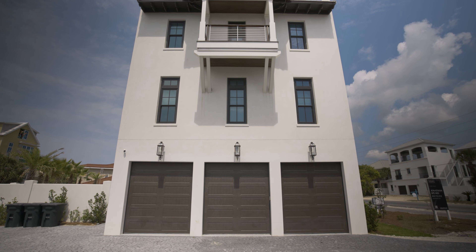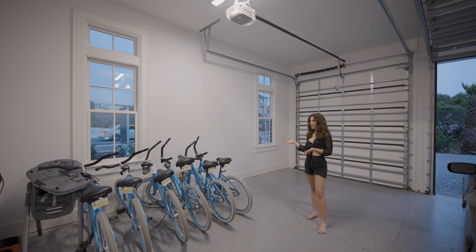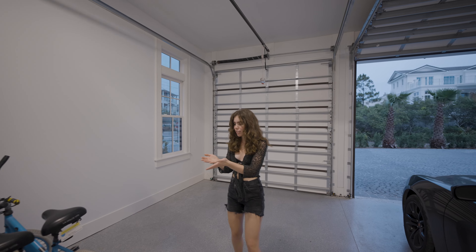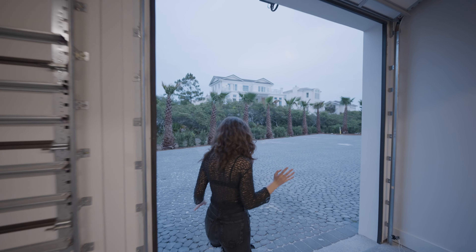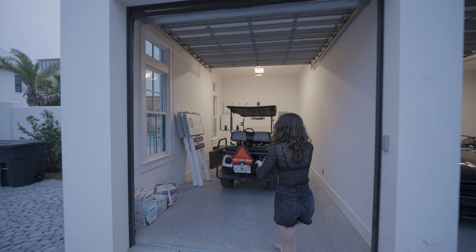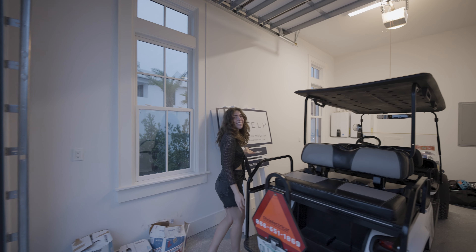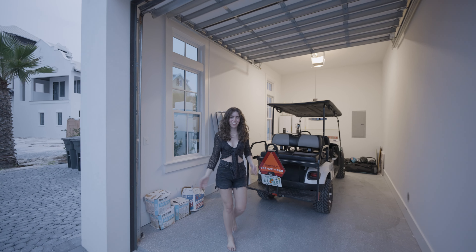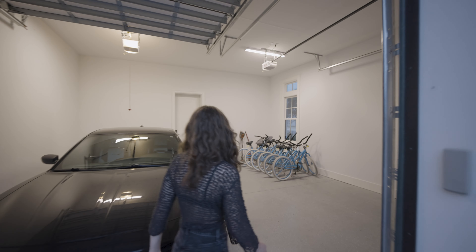Before we go upstairs, I want to show you something that ELP hooked us up with. In the garage, ELP set us up with a bunch of bikes from a third party so we could take one out every day and try them all out. But our favorite part is that in this garage they set us up with a golf cart. It's funny because it's literally just the two of us in this huge house — next time we need to bring everyone: family, friends, anyone who wants to come.